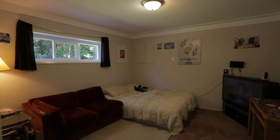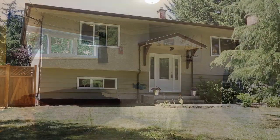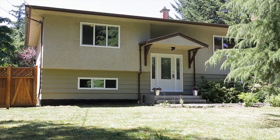This home offers great value and is an opportunity that cannot be missed. Call the Neal Estate team now for an appointment to view.